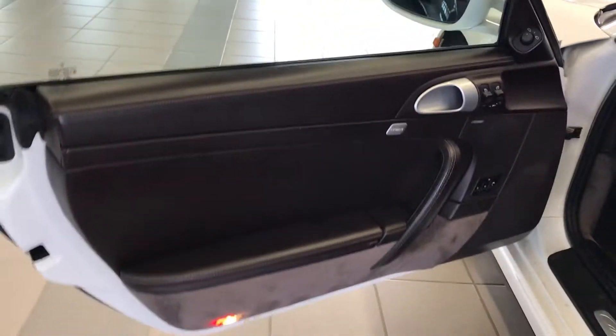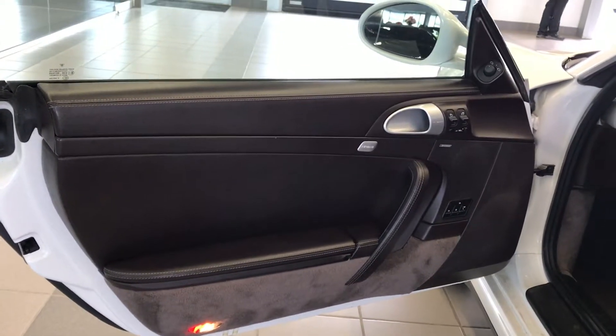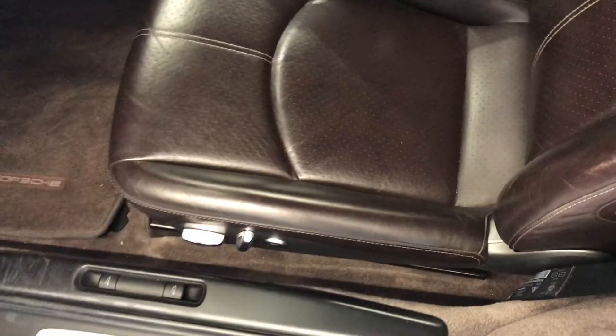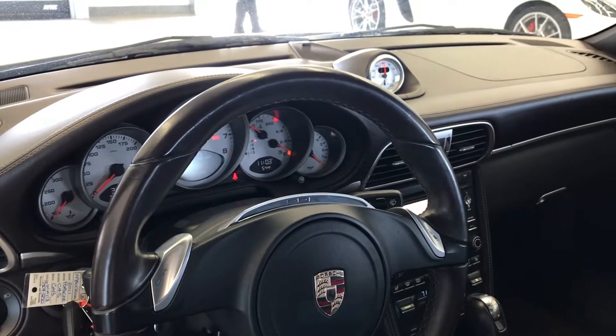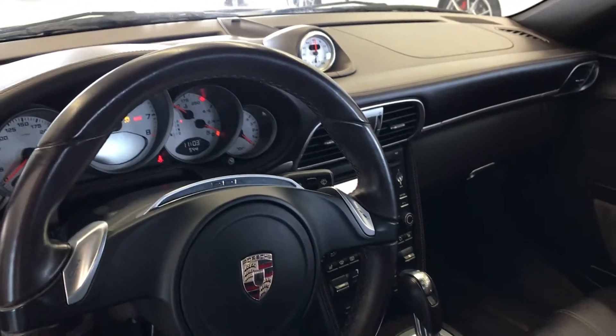Here's the cocoa brown interior. Here are our heated seats. We have navigation, Bose premium sound. There are 32,907 miles on the odometer.